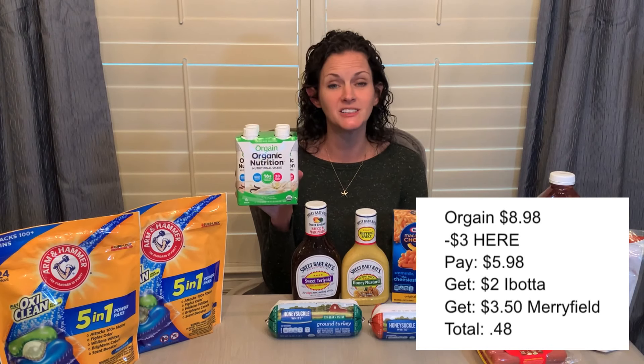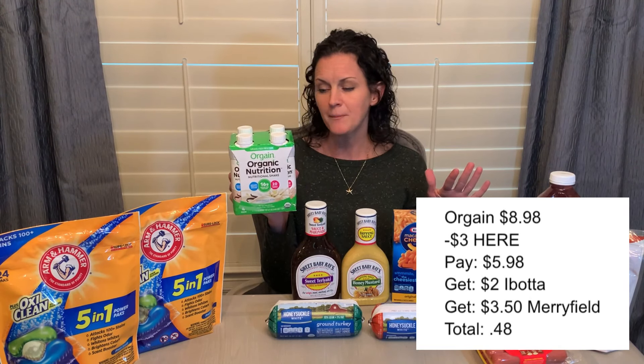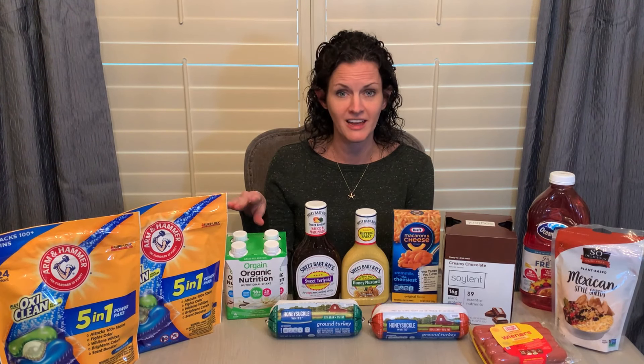The Orgain Nutrition Shakes are priced at $8.98. There is a $3 printable coupon from grocerycouponnetwork.com — I'll link it below. I printed it and used it at the register with zero issues, paying $5.98. I got $2 back on Ibotta as well as $3.50 back on a new app called Merrifield, making my final cost just $0.48 — which is amazing. I have to give credit to Sisters Saving You Cents — that's where I first heard about Merrifield. This was my first time submitting a rebate with them and the process was super smooth: I just snapped a picture of the receipt and it automatically identified the offers, kind of like Ibotta does.